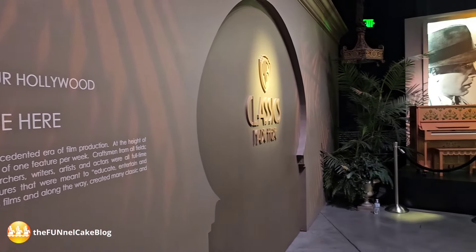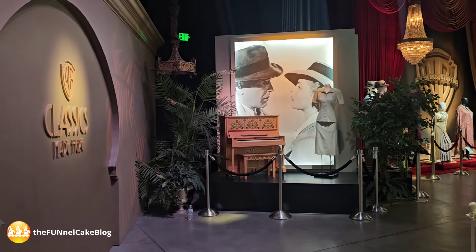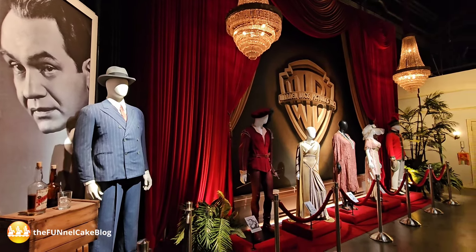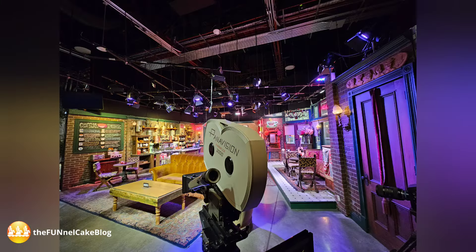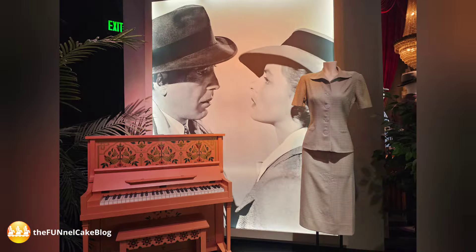This ends the guided portion of your three to three and a half hour total experience. Next up is Stage 48, where you will see and experience a variety of interactive experiences, props, videos, and more. You can explore this area at your own pace. Also inside is the Central Perk Cafe, a recreation from Friends, where you can purchase beverages, snacks, and sandwiches, and sit amongst the popular series' most iconic sets. There is also a small gift shop.